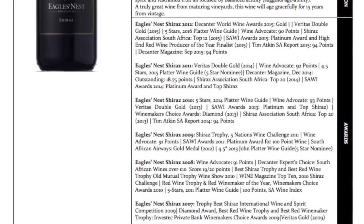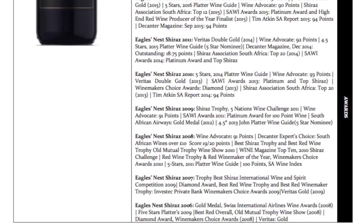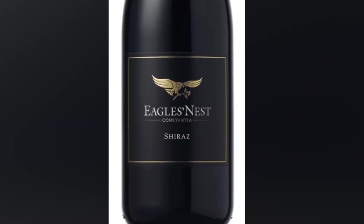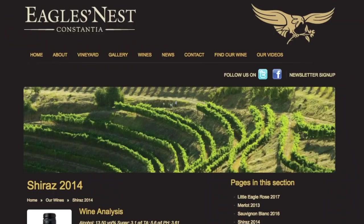You definitely taste that in the wine itself, especially if you know wines from that area. The Eagle's Nest Shiraz is a bright, fresh, lively purple color. On the nose, aromas of ripe red berry fruit, crushed red pepper, kernel, violets, and savory crushed bramble leaf.